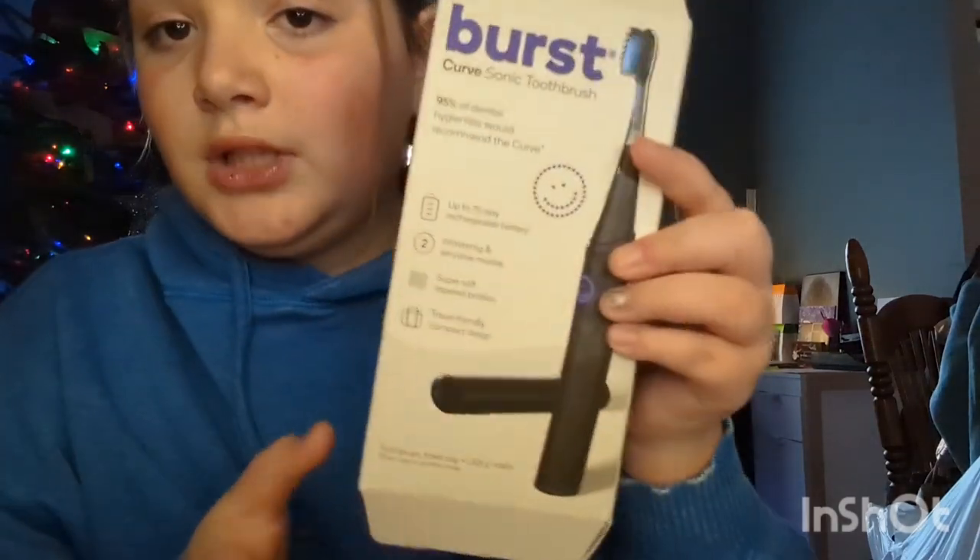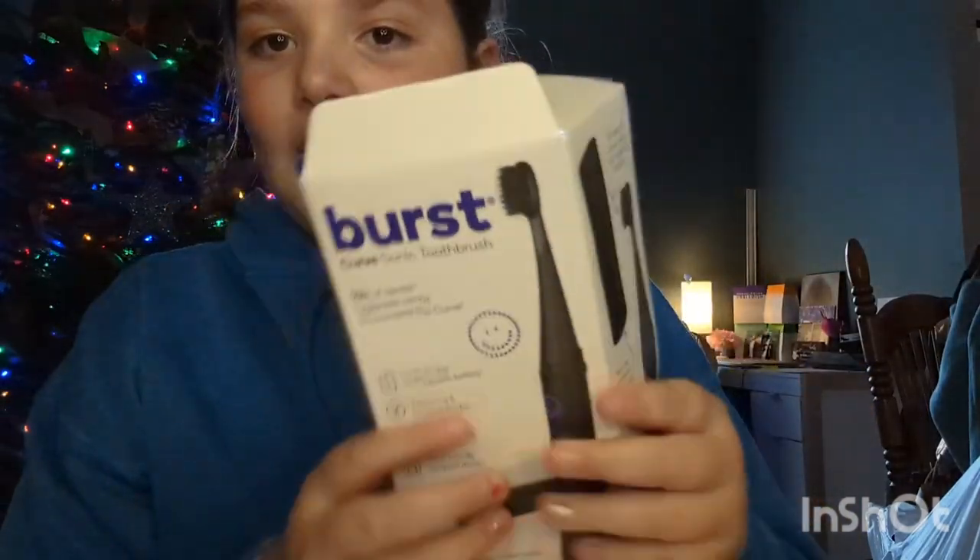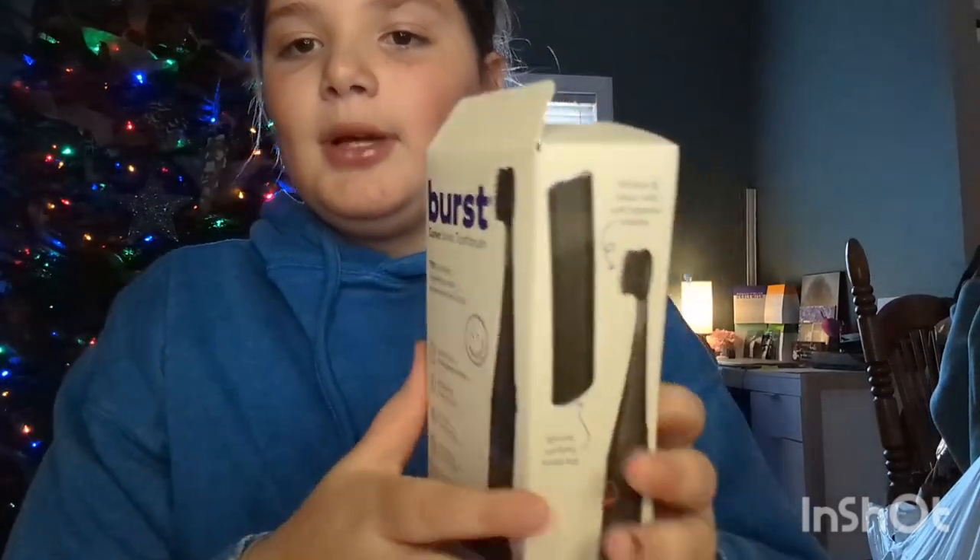My next thing is this really good toothbrush I've been wanting forever. My mom has the adult one and she got us the kids' one. I got the black one — it's actually not in the box because it's charging over there. We both got these electric toothbrushes and they're supposed to be really good.